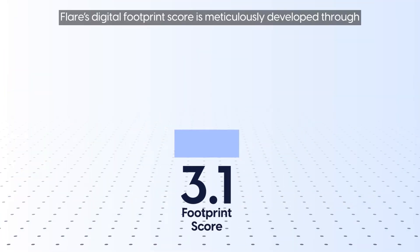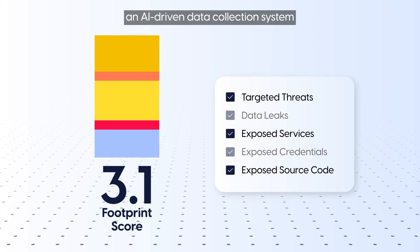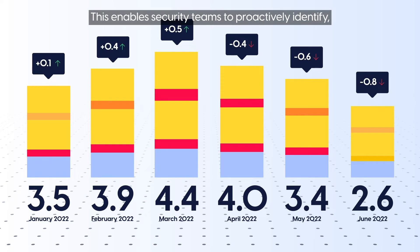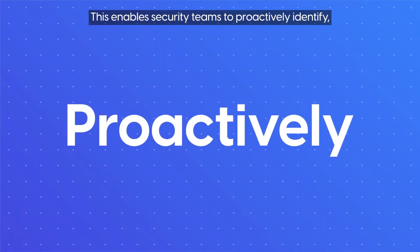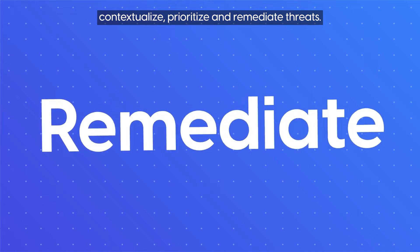Flair's digital footprint score is meticulously developed through a scientific methodology combined with an AI-driven data collection system that constantly scans the entire online world. This enables security teams to proactively identify, contextualize, prioritize, and remediate threats.